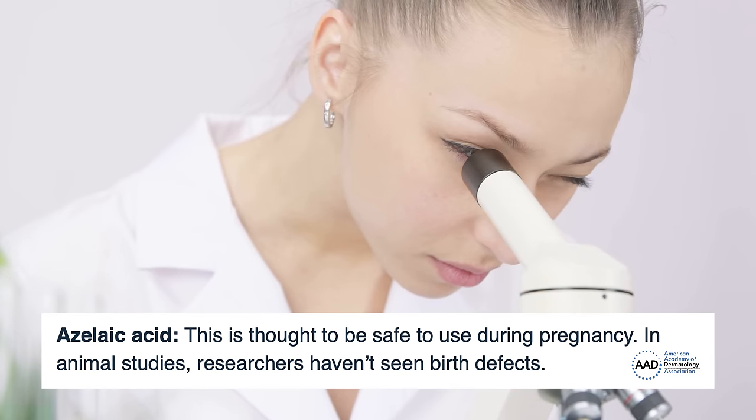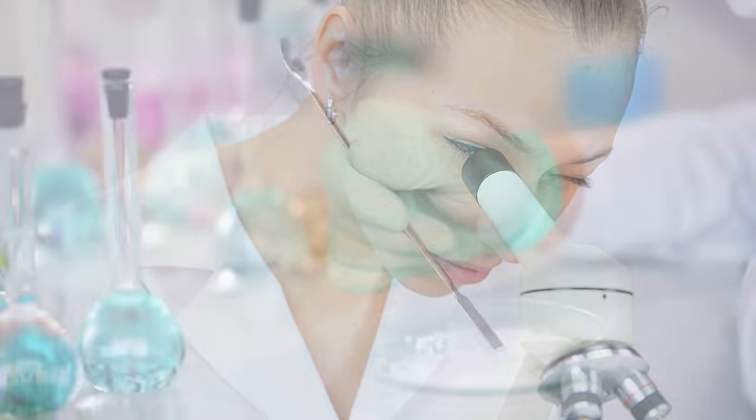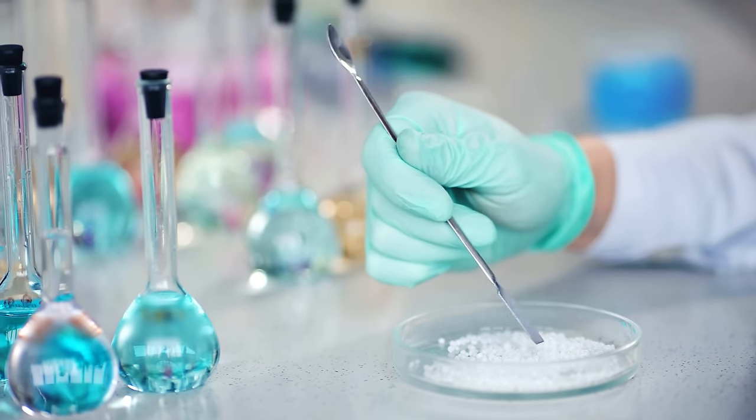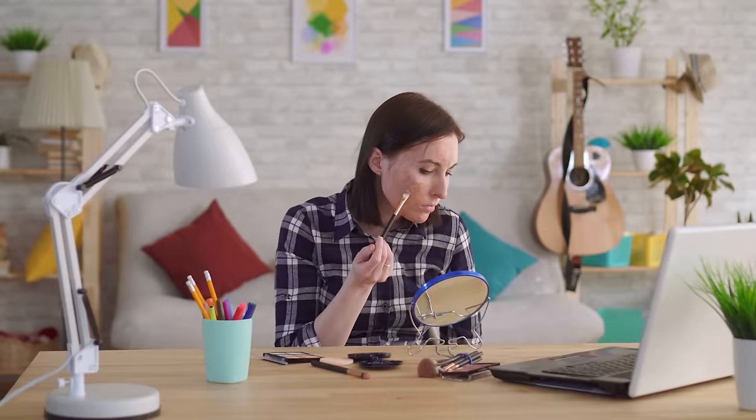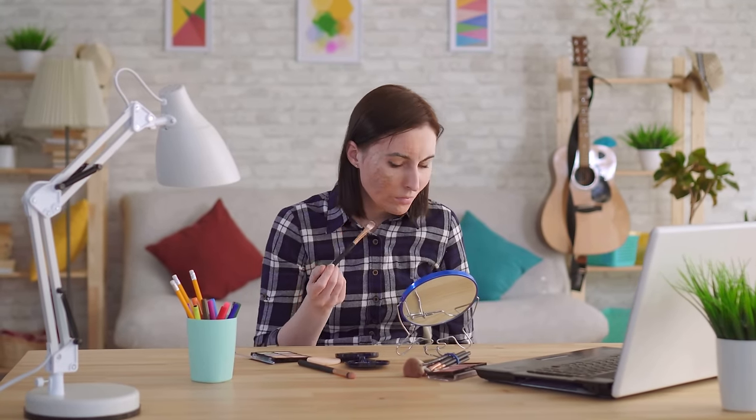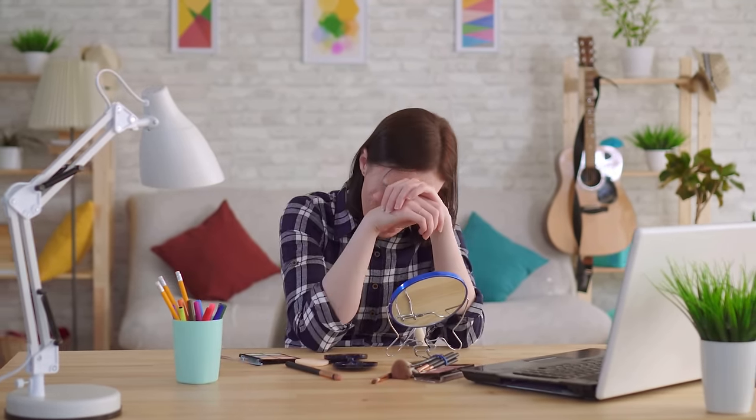The tricky thing about azelaic acid is that it's hard to formulate with. It's a white powder, and when put into a liquid product it can get crusty or crunchy — and your skincare shouldn't be crunchy. It often feels gritty or grainy on the skin, which makes applying products underneath makeup a struggle.